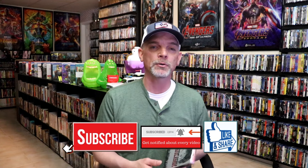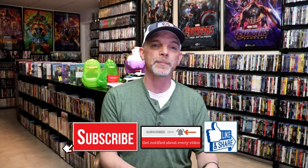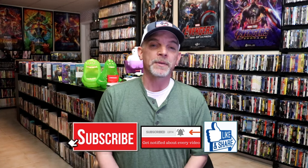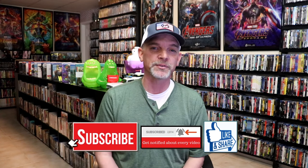Please leave a comment below, let me know what you think about this particular steelbook unwrapping, and also let me know your thoughts on Dog Day Afternoon, because I really do enjoy reading your comments. Thanks for taking the time to watch this video and we will see you next time.